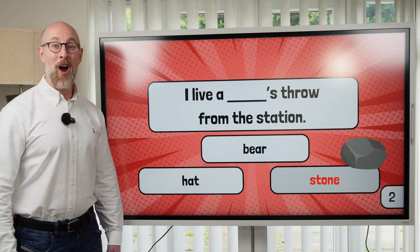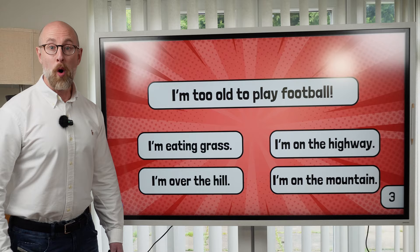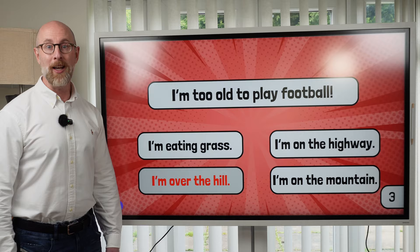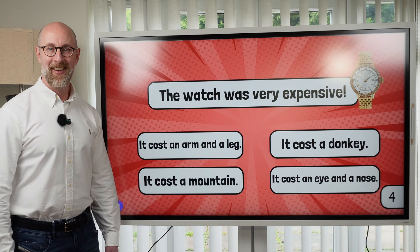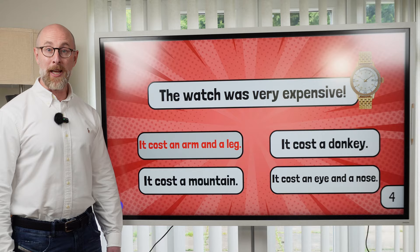Idiom number three: I'm too old to play football. The idiom for being too old to do something is: I'm over the hill. I'm over the hill when it comes to playing football. Number four: The watch was very expensive. The idiom is: The watch cost an arm and a leg. If something costs an arm and a leg, it means it costs a lot — it's very expensive.